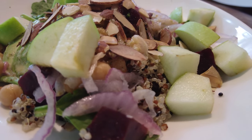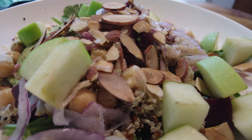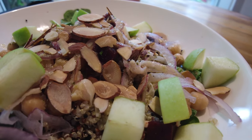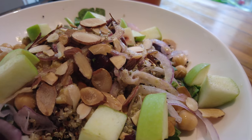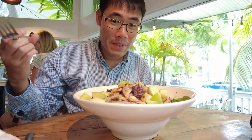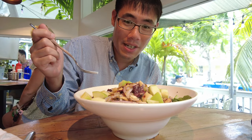I ended up getting the quinoa salad. It's got green apples, quinoa, almonds, beets, spinach, and chickpeas. This is a huge salad and definitely very healthy. It's also got avocado too, which I didn't mention.